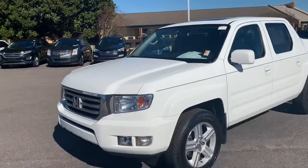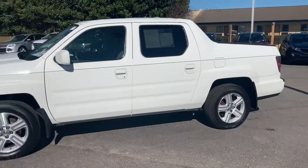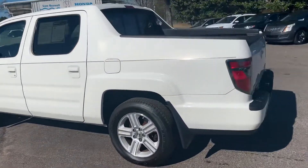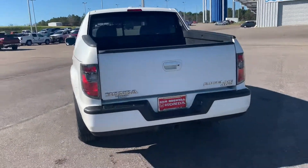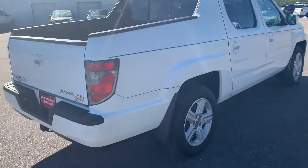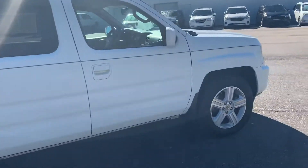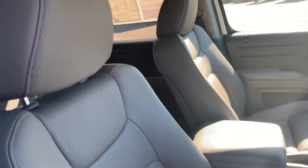This is Trey from San Boswell Honda and this is the 2014 Honda Ridgeline. I just wanted to make a video to let you know that this vehicle is still here, ready for immediate delivery. This is a very clean truck — it's four-wheel drive, and the condition of it for a 2014 is excellent in my opinion. Let's take a look inside and check it out. The seats are very, very clean.